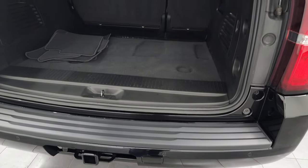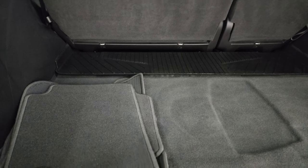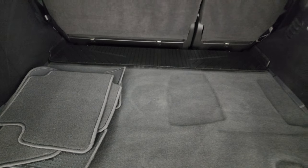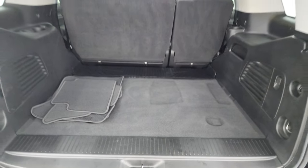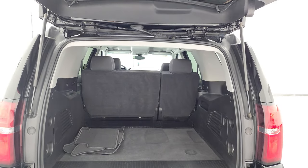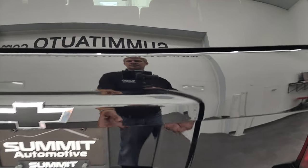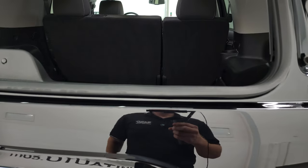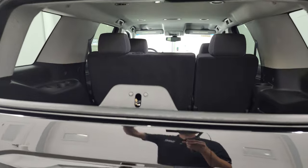This is a manual raise gate. You get a lot of storage space back here. It comes with a set of factory floor mats. This one does not have the third row seats, so you get all this storage space all the time. The shocks are doing a nice job holding that rear hatch up. It does have the flipper glass which goes up, and those shocks are working nicely as well.